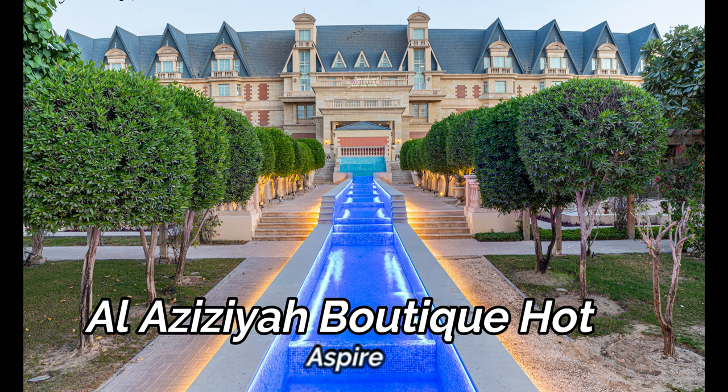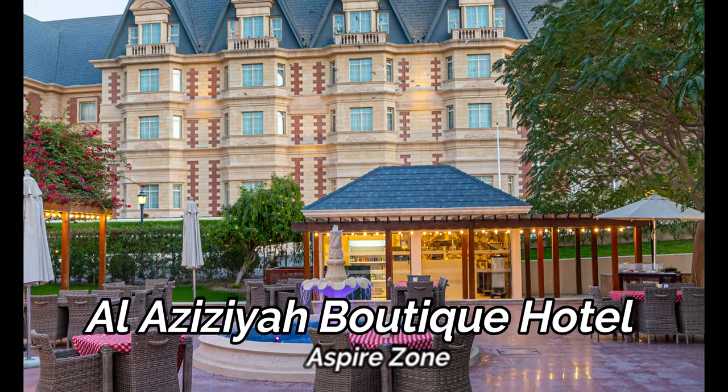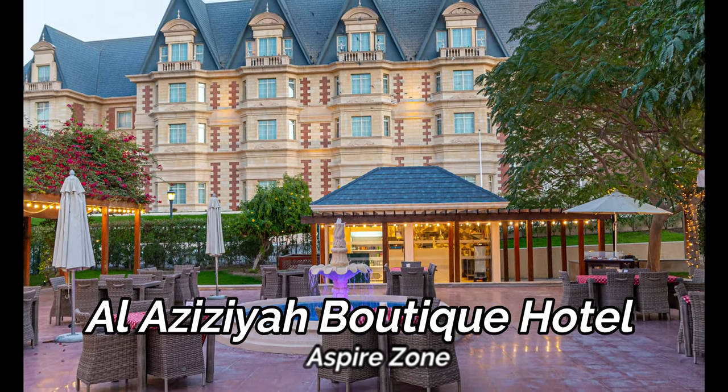Al-Azizia Boutique Hotel in Aspire Zone features Victorian-style architecture surrounded by lush green gardens, giving visitors the charm of an English country house.